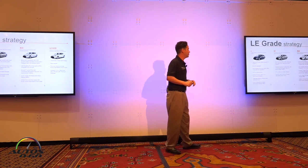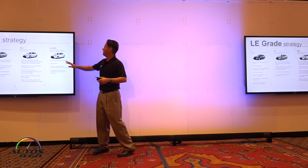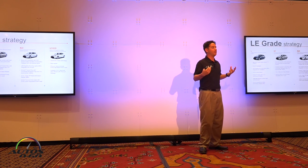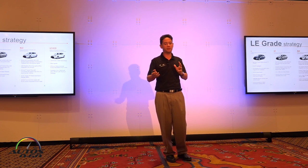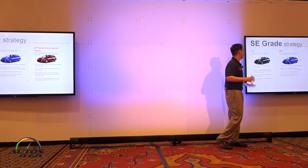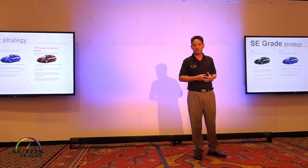We've refined our grade strategy, aligning it with the Camry to make it simpler for customers. On the standard side, we have L, LE, XLE, and LE Eco — the XLE replacing what used to be the LE Plus and LE Premium. On the sport side, instead of S, S Plus, and S Premium, we now have SE and XSE for the premium sporty look, plus the 50th Anniversary Special Edition based off the SE. It's a simpler, more aligned lineup.